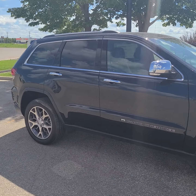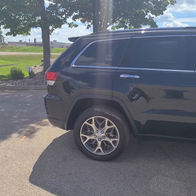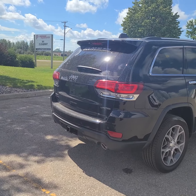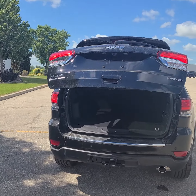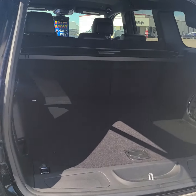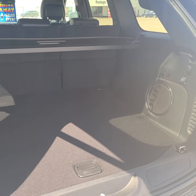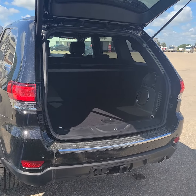As normal, I'm gonna do a quick walk around on the exterior and then I will show you the interior. So double click on the remote pops the hatch — look at all of this space in here, so much space. Another double click brings the hatch back down.